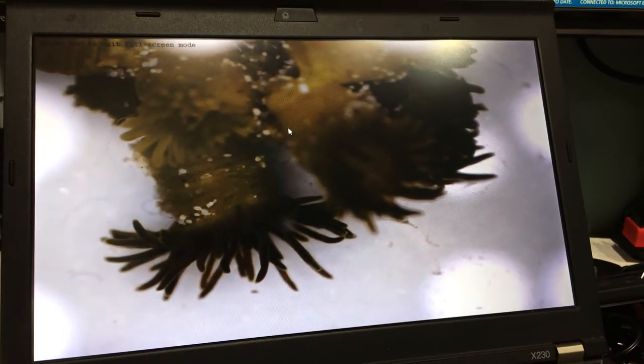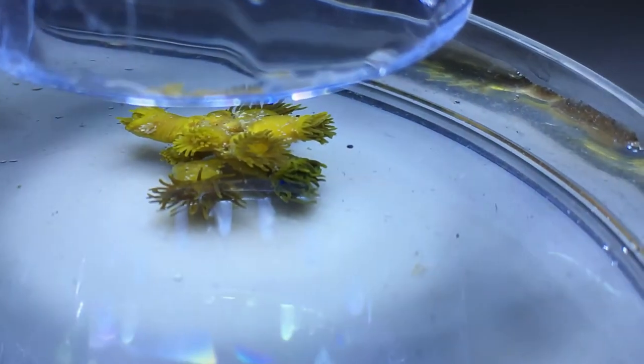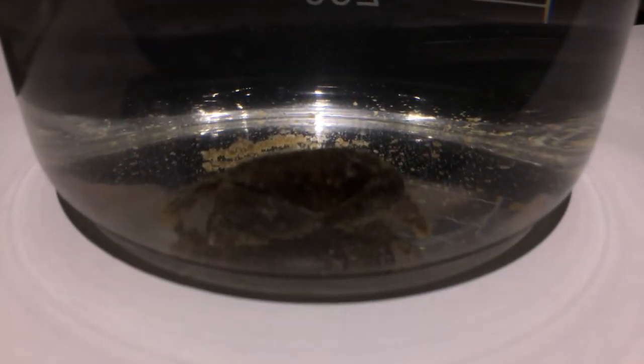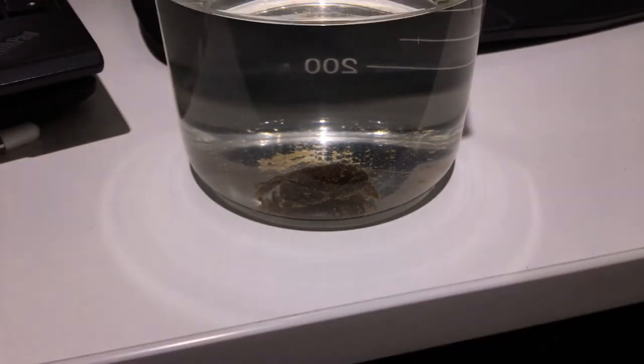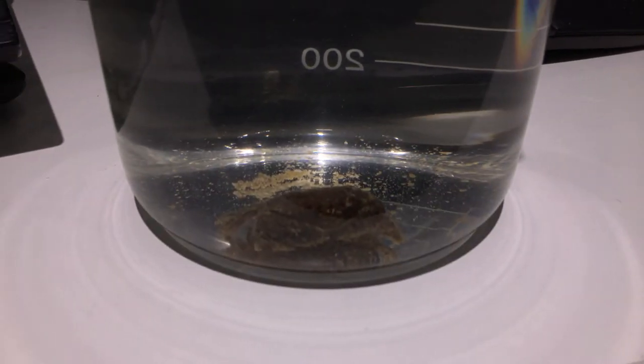I'm looking at them in a petri dish under a microscope right now. Originally I thought maybe it could be a nudibranch or eggs, but we're just taking a peek to see what we find. So far it's looking like some funky yellow zoas. Just a quick random video as I'm exploring whatever little hitchhikers I find. Hope you enjoyed the quick random update — cheers!